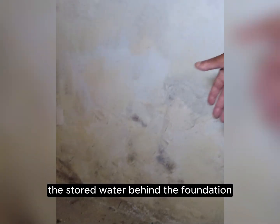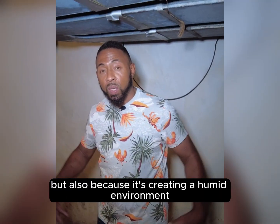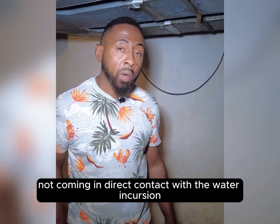Not only because of the stored water behind the foundation, but also because it's creating a humid environment and starting to affect other areas that are not coming in direct contact with the water incursion.